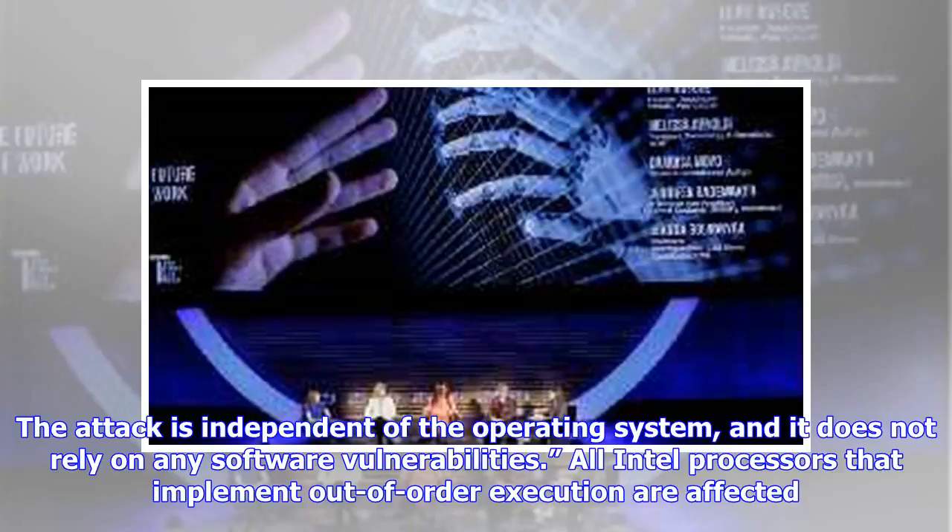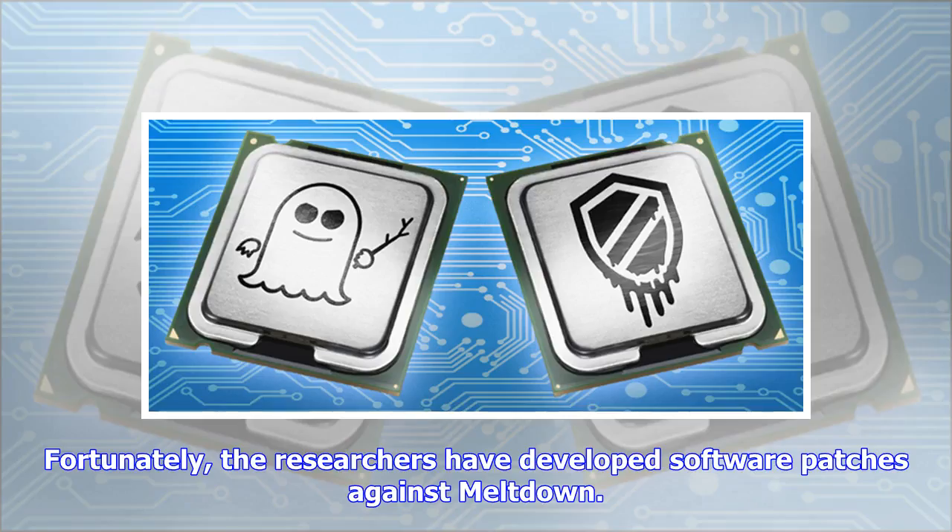The attack is independent of the operating system, and it does not rely on any software vulnerabilities. All Intel processors that implement out-of-order execution are affected. Fortunately, the researchers have developed software patches against Meltdown.